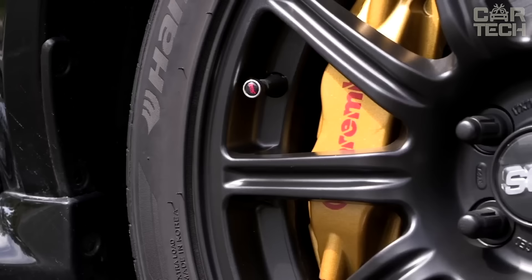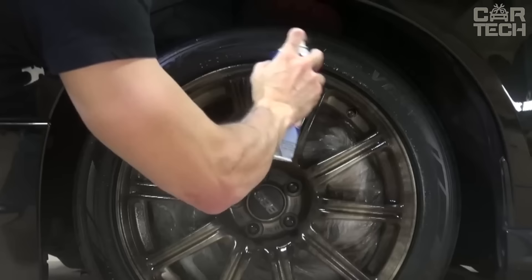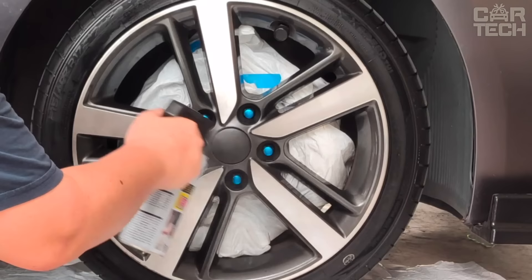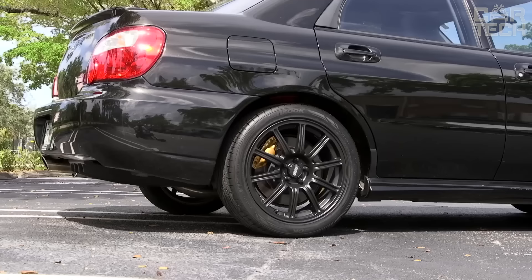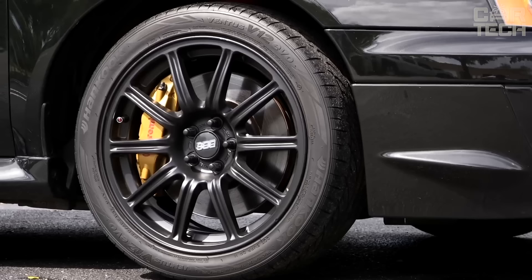Liquid rubber in the form of a spray is easily applied to any surface and does not require special preparation for use. It is enough to wipe the surface from dust and dirt and apply the compound. The liquid does not affect the paintwork of the car and does not leave traces after removal. Well resists UV radiation and withstands a large number of temperature changes. Fashionable and stylish coating can be created literally in 5 minutes.